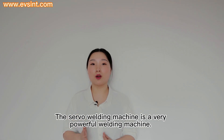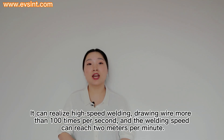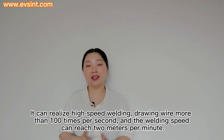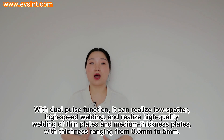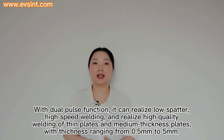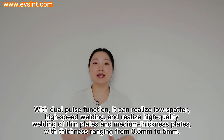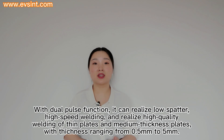The servo welding machine is a very powerful welding machine. It can realize high-speed welding, drawing wire more than 100 times per second, and the welding speed can reach 2 meters per minute. With the dual pulse function, it can realize low spatter, high-speed welding, and high-quality welding of thin plates.